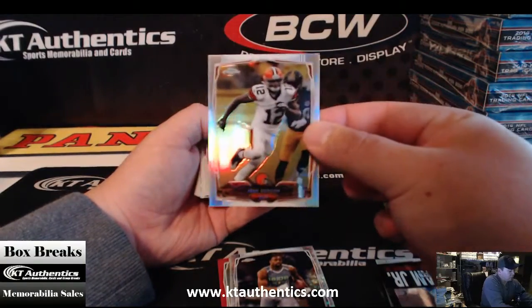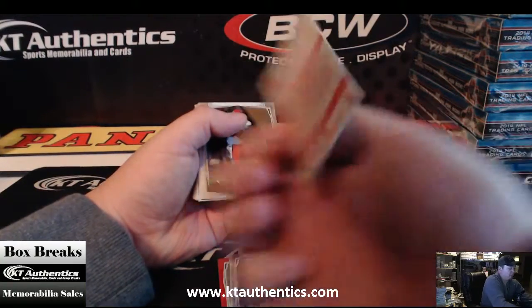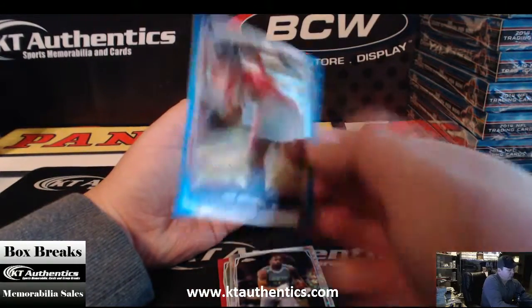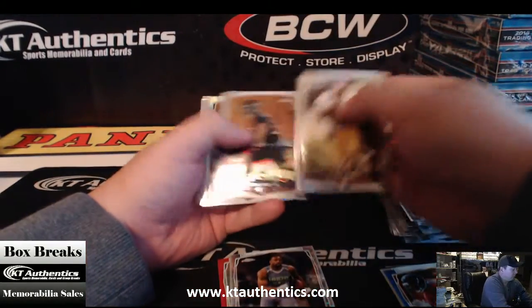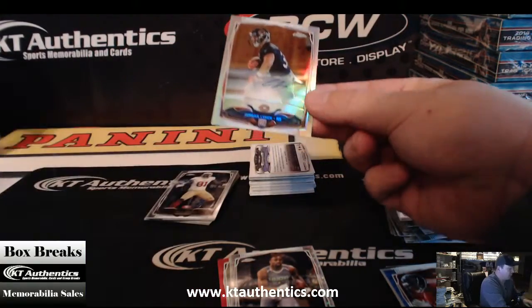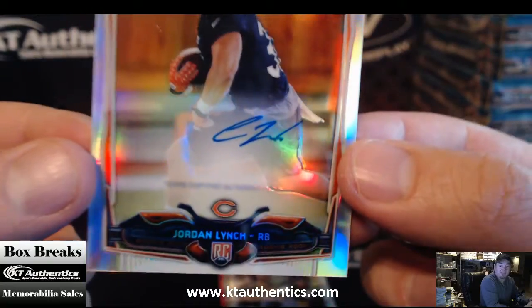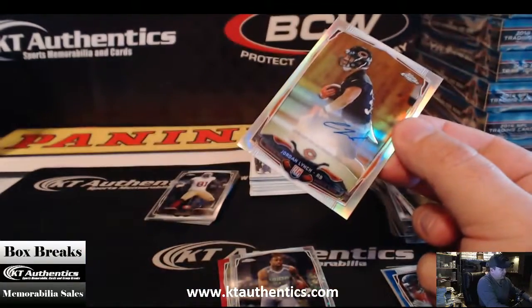Refractor of Josh Gordon. Mini of Sammy Watkins. Blue Wave Jake Matthews — there's your autograph. Wow, look at that. I would have never saw it if I didn't look close enough. Jordan Lynch — running back for the Bears.